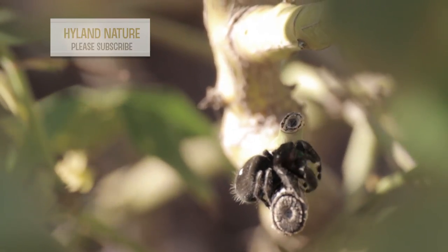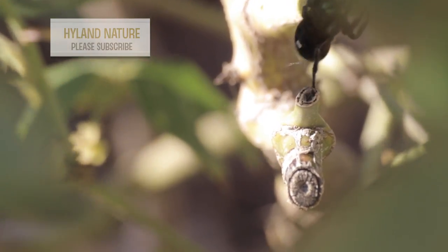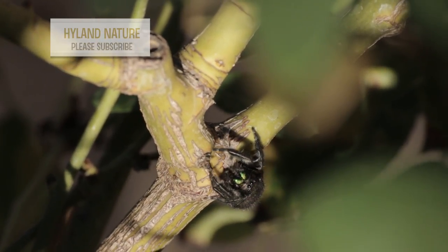Perhaps most striking about the daring jumping spider are its iridescent chelicera. Not to worry, though — this spider is much more likely to flee from humans instead of bite them.